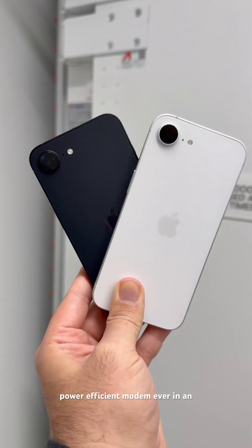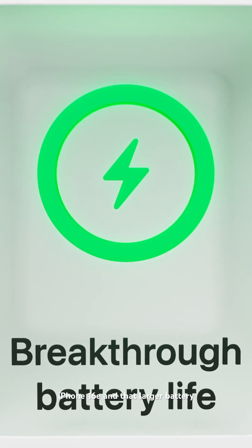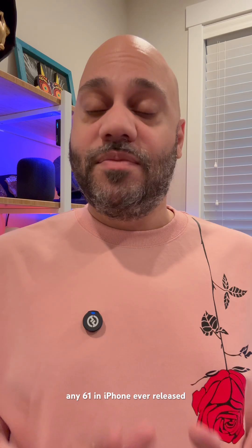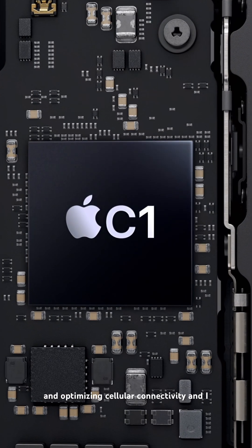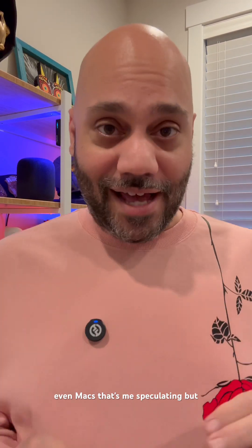Apple says the C1 is the most power-efficient modem ever in an iPhone. It's also smaller, which means they have the room to fit a larger battery in the iPhone 16e. That larger battery paired with the greater efficiency of the C1 means the iPhone 16e has the best battery life of any 6.1-inch iPhone ever released. The C1 is just the beginning of Apple's long-term strategy for owning and optimizing cellular connectivity, and I fully expect to see the C series added into other Apple devices like future iPhones, iPads, and even Macs.